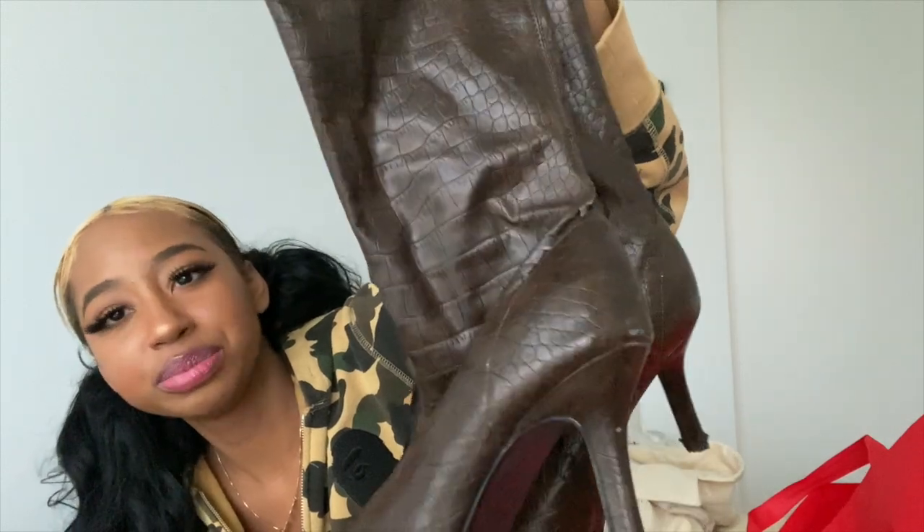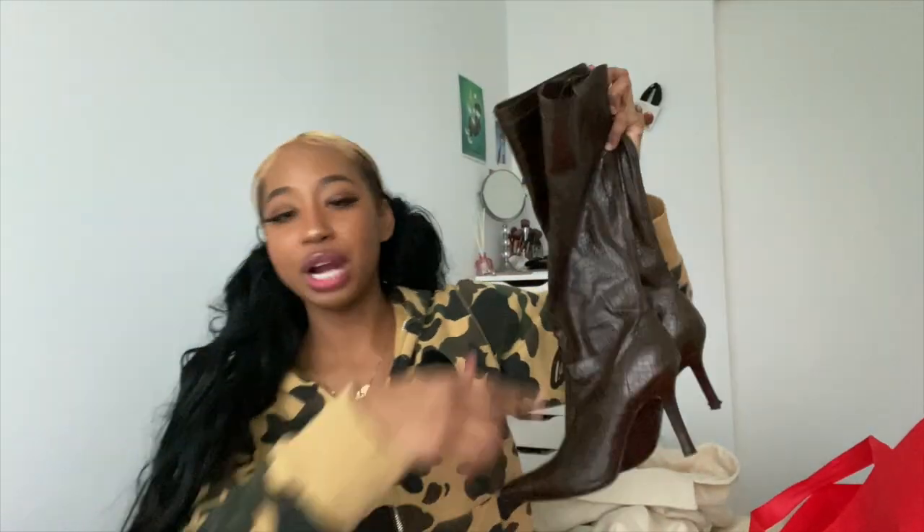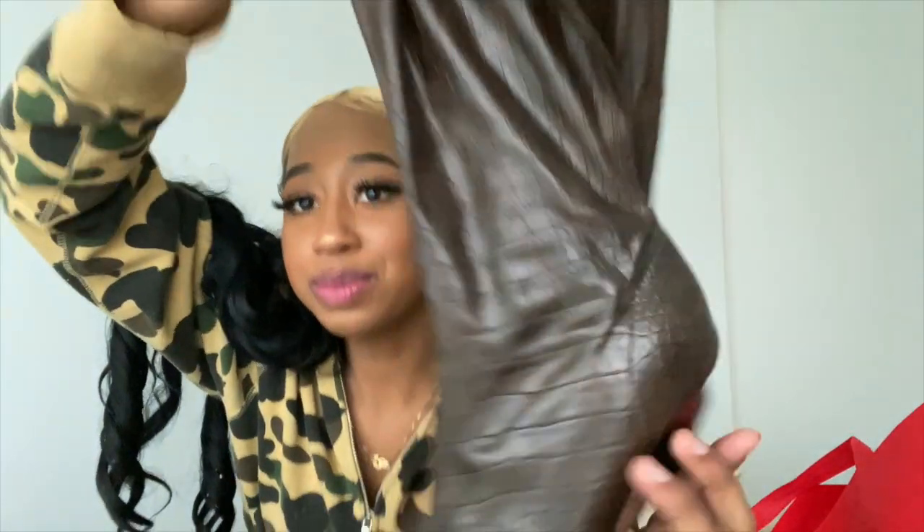Lastly, I got these boots, which are so cute. I'm literally obsessed. They're like a brown crocodile — some kind of animal print — brown, cute, pointed toe. My beef with them though is that they're literally peeling. Sometimes you go to Value Village and find perfect quality items that'll last you a long time, and sometimes it peels on you the first day. Hit or miss. These are cute though, I got a good wear out of them. They were $12 — we don't love anything over $10 — but still.